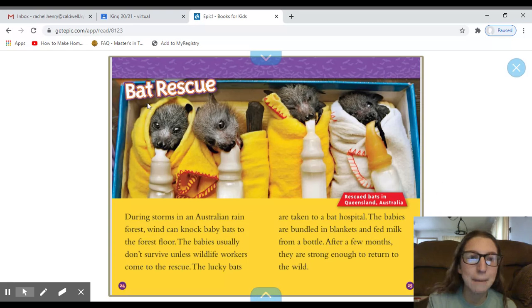Here's another heading: Bat Rescue. During storms in an Australian rain forest, wind can knock baby bats to the forest floor. The babies usually don't survive unless wildlife workers come to the rescue. The lucky bats are taken to a bat hospital. The babies are bundled in blankets and fed milk from a bottle. After a few months, they are strong enough to return to the wild. The caption says these are rescue bats in Queensland, Australia.